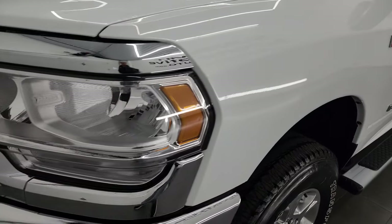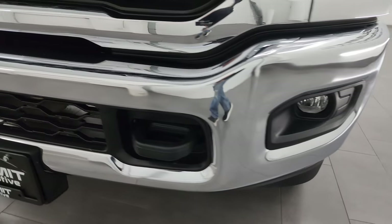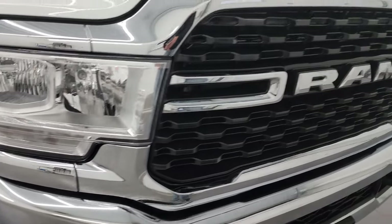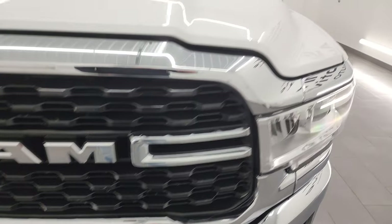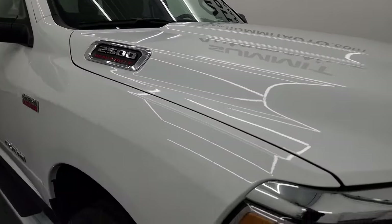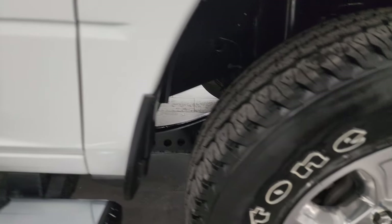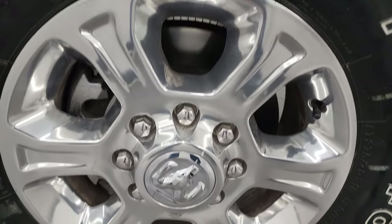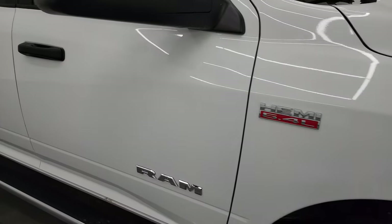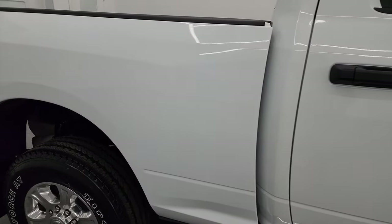Front fender is absolutely perfect. Headlight lenses are nice and clear and it does have the factory fog lights. Front bumper is in excellent shape — I didn't see any dents or dings on there and the grille is in really nice condition as well. I didn't see any dents or dings on that hood. The passenger's side front fender is absolutely perfect. As you go down this side of this 2022 Ram 2500, take note of how clean that body is, how reflective and mirror-like that paint is.